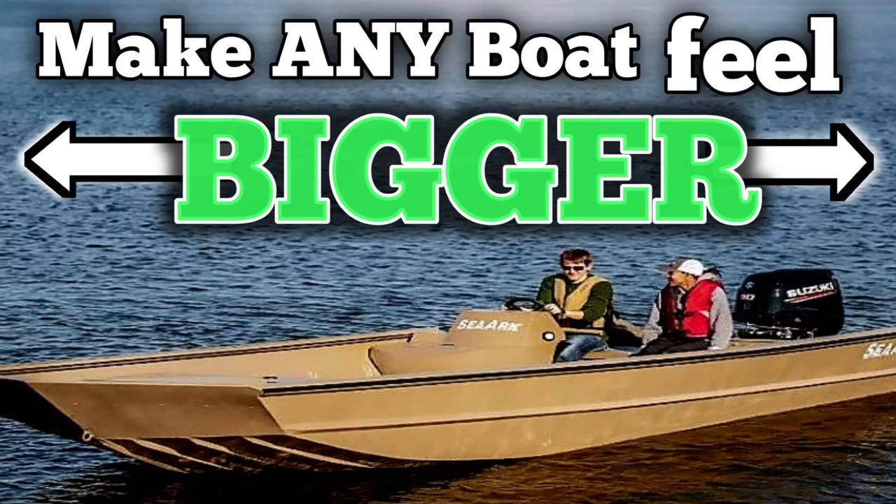So there you have it — eight things that will make your life easier out on the water and make things a little safer too. You should probably get all these things and put them on your boat because they're cool. And if your boat isn't big enough to hold all that stuff, go check out this other video that will show you how to make your boat feel bigger so you can fit all of it.